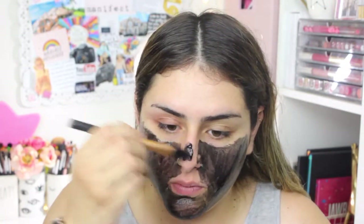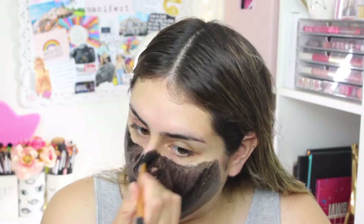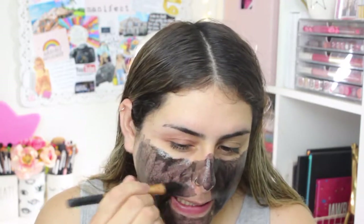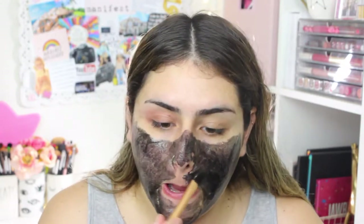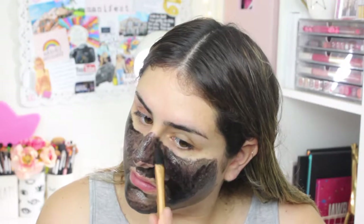I like that it says it deep-cleans your pores, because I wear makeup every day. And as much as we try to clean our faces every day with all our products, I feel like it is important to do a deep pore-cleansing mask. Really trying to get around my nose here.